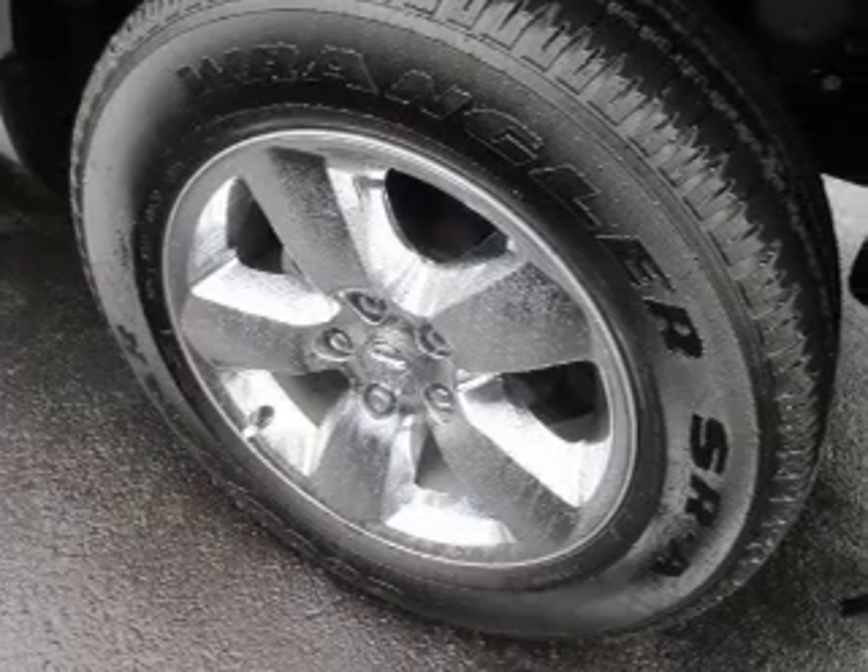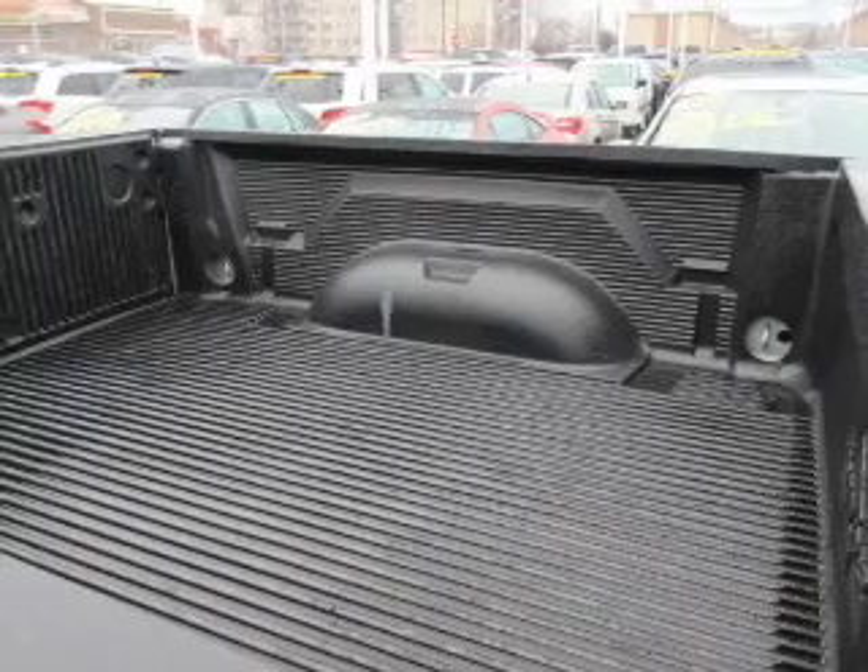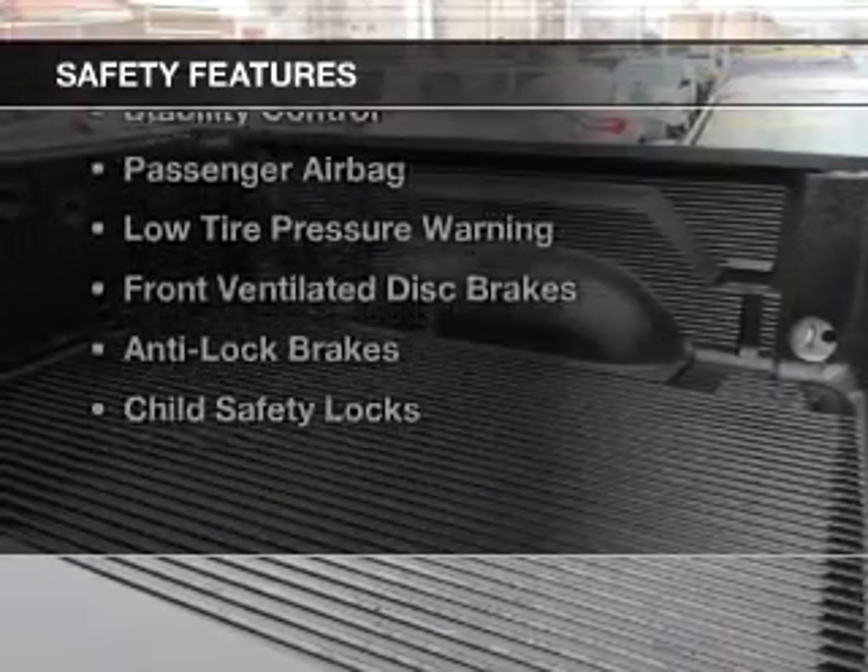Aluminum rims, an adjustable tilt steering wheel, cruise control, keyless entry, and a trip computer. Safety was made a priority with these features.